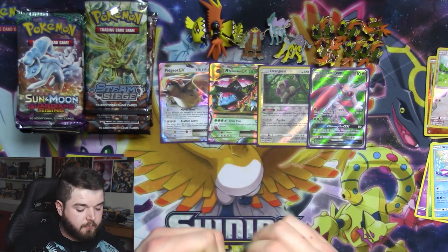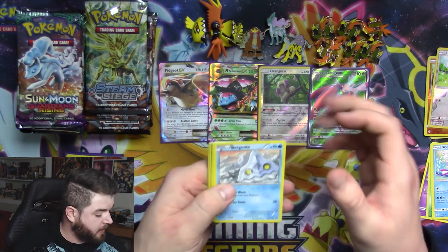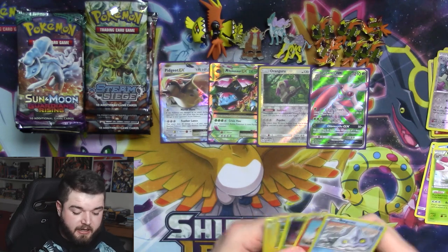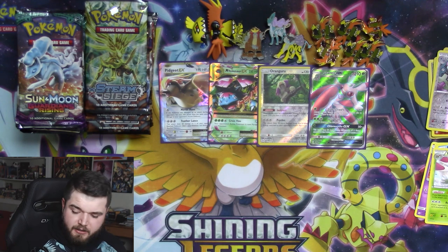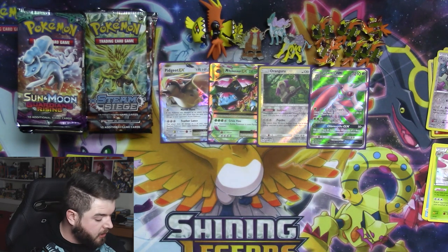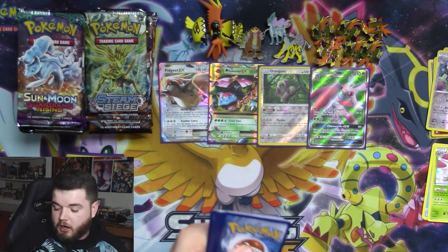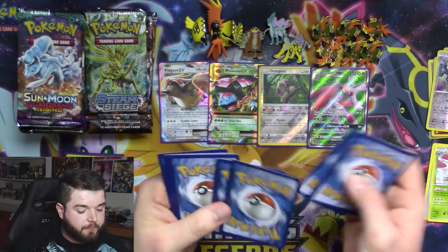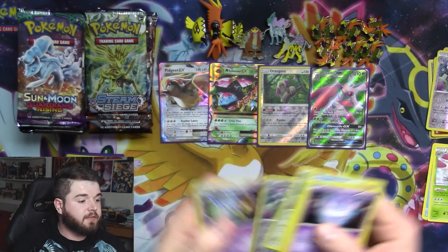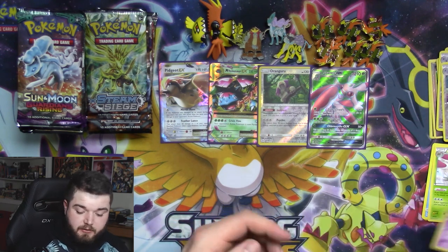Hopefully that means we're gonna steam — oh, we're gonna get some steamy goodies. Not this pack though. We got a Klang and a Yanmega. Yanmega is seeing a weird return because of a goofy deck — I think it was Yanmega with Zoroark GX, where Zoroark allows you to manage your hand size. We got two Klang holos in a row, that's interesting.